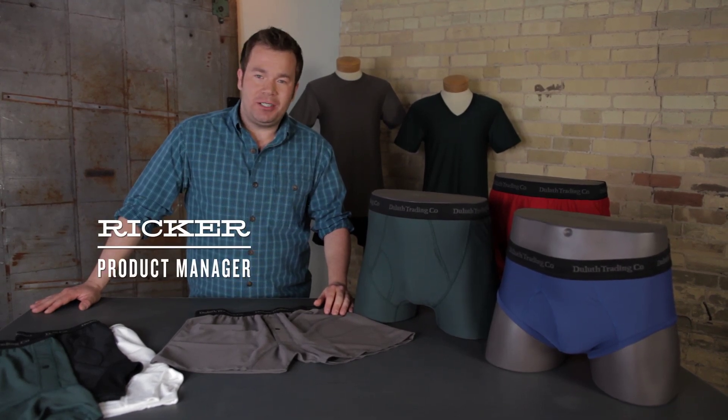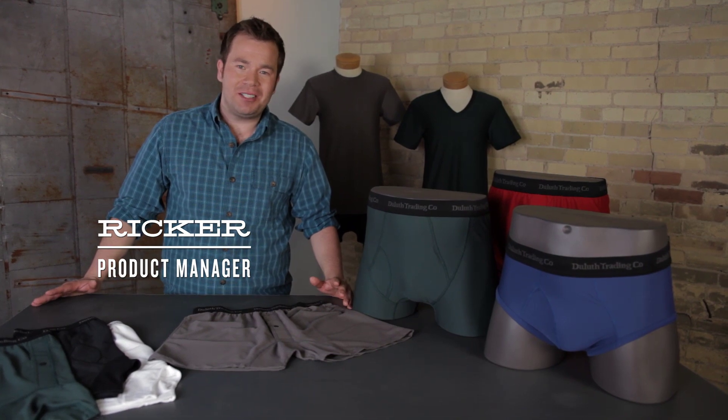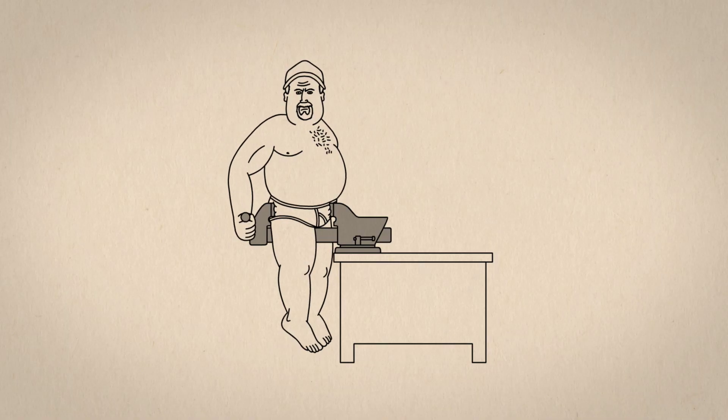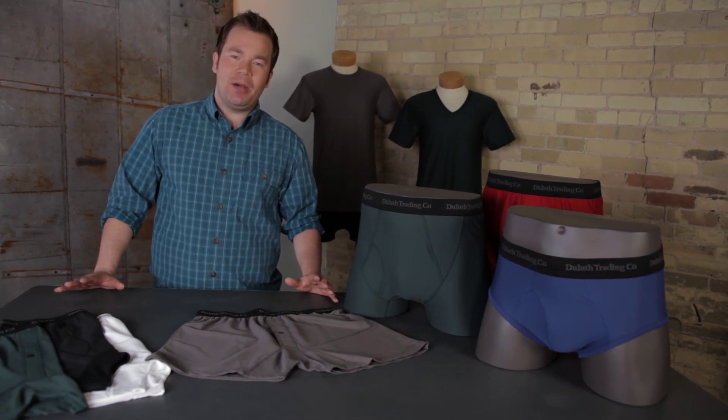Underwear can be an uncomfortable subject, but let me ask you a personal question. Does your underwear make you feel like this? Ouch! That hurts. We've got a better idea.